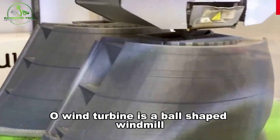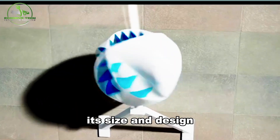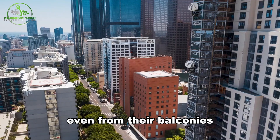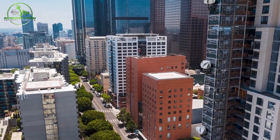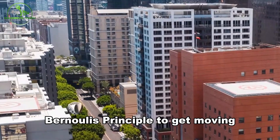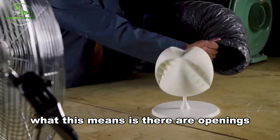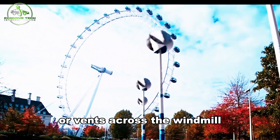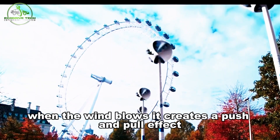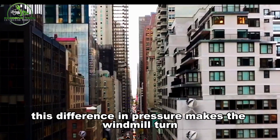The O-Wind turbine is a ball-shaped windmill with a single spin axis running through it. Its size and design make it perfect for people living in apartments to generate their own power, even from their balconies. This clever windmill uses a scientific concept called Bernoulli's Principle to get moving — there are openings, or vents, across the windmill with big entrances and smaller exits for air. When the wind blows, it creates a push-and-pull effect between the two ends of the vent, and this difference in pressure makes the windmill turn.